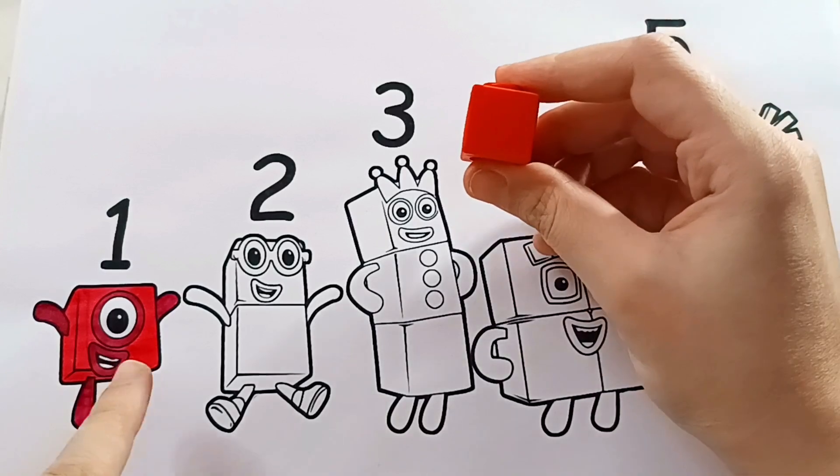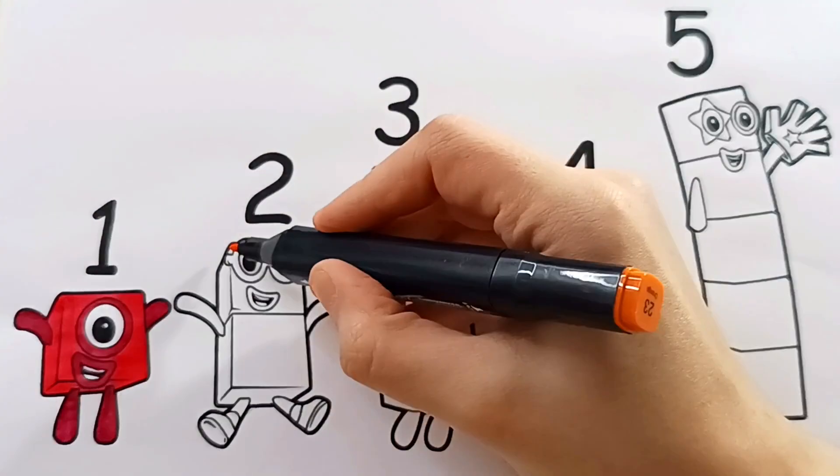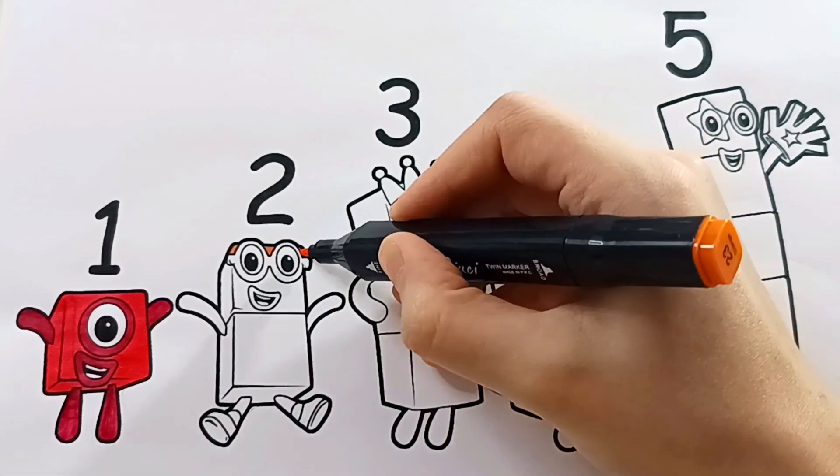Now we've finished number block one. Let's move on to number block two. Here comes number block two.